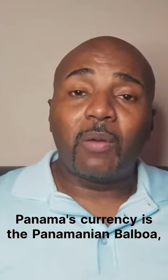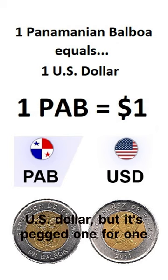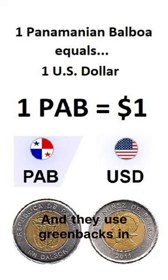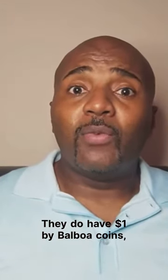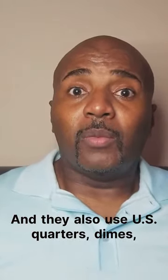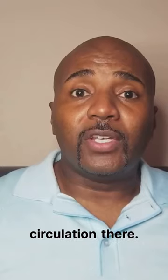Panama's currency is the Panamanian Balboa, which is pegged one-for-one with the U.S. dollar. So their official currency is not the U.S. dollar, but it's pegged one-for-one with the U.S. dollar, and they use greenbacks in circulation in Panama. They ceased making production of Panamanian Balboa paper money a long time ago. They do have one-dollar Balboa coins, quarters, dimes, nickels, and pennies like we do, and they also use U.S. quarters, dimes, nickels, and pennies — but they just don't have any of their own paper money in circulation there.